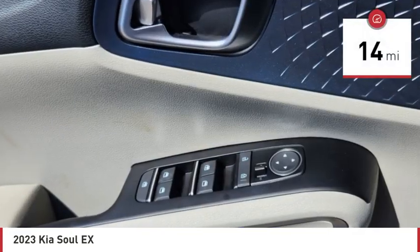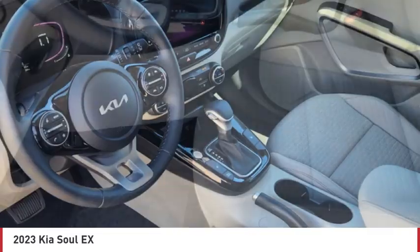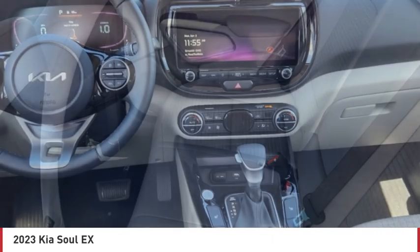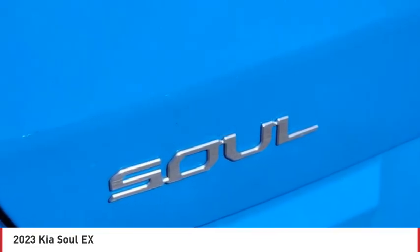This vehicle has less than 100 miles. Here are some of this vehicle's great options: tire pressure monitor, blind spot monitor, heated mirrors, aluminum wheels, remote engine start, brake assist, traction control, stability control, daytime running lights, privacy glass.